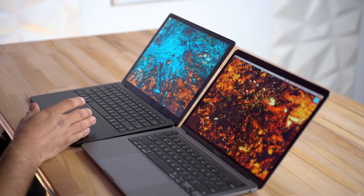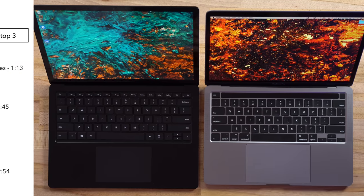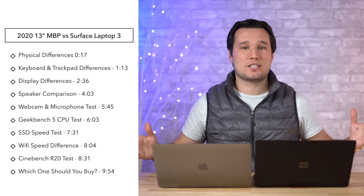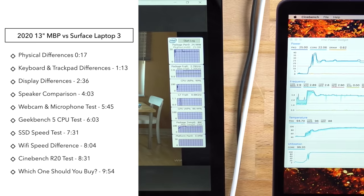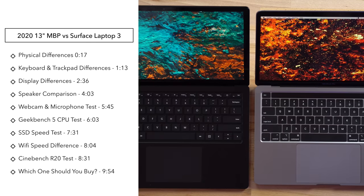Hey guys, it's Max. In this video we're going to be comparing my own Surface Laptop 3, which I really like, against Apple's new 2020 13-inch MacBook Pro. We're not only going to talk about things like the keyboards, trackpads, displays, and performance, but other things such as fan noise, thermal throttling, and more.